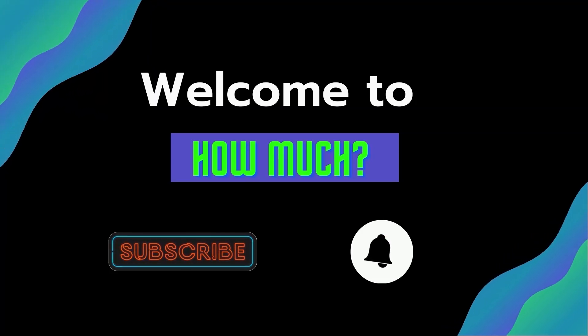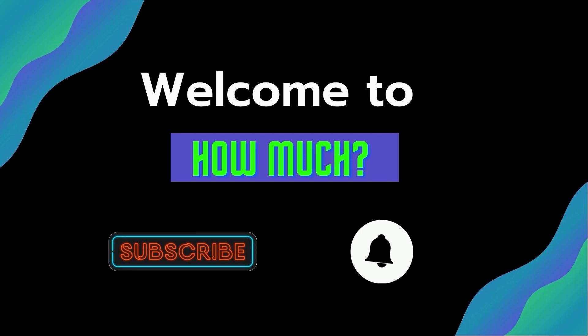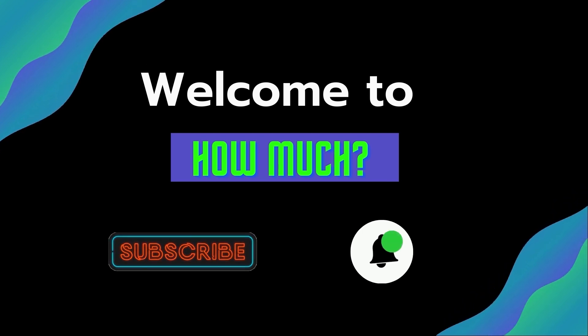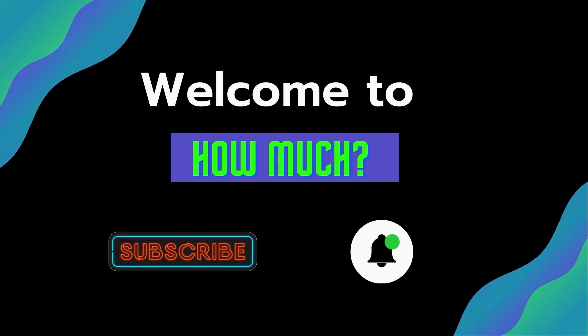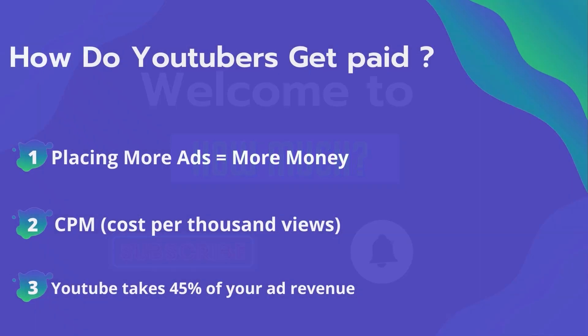Hello guys and welcome to HowMuch YouTube channel. Before we start, go subscribe to my channel to get more videos on how much your favorite YouTuber earns. Click on the bell icon to get all notifications and never miss any new video. Now let's get started.